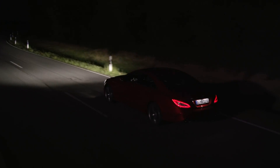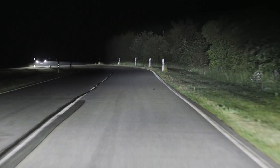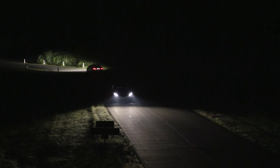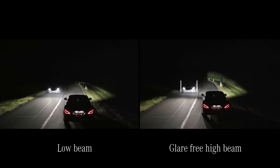This extremely fast-responding and precise system also follows the course of an oncoming vehicle, moving the darkened area with the light beam so that the other driver is not dazzled. At the same time, the vehicle's own lane and its edge are fully illuminated.